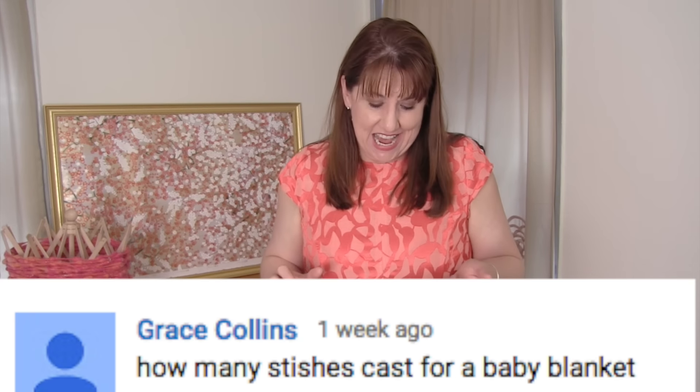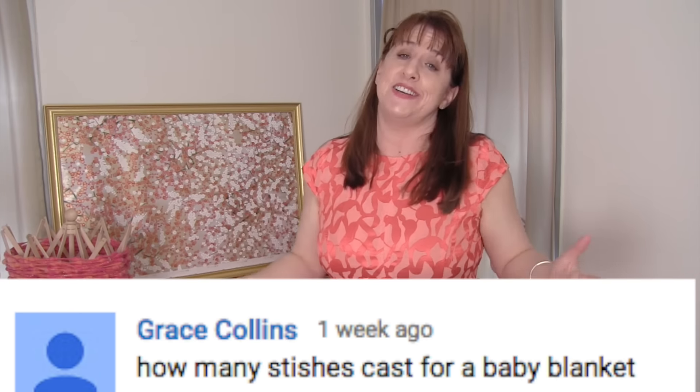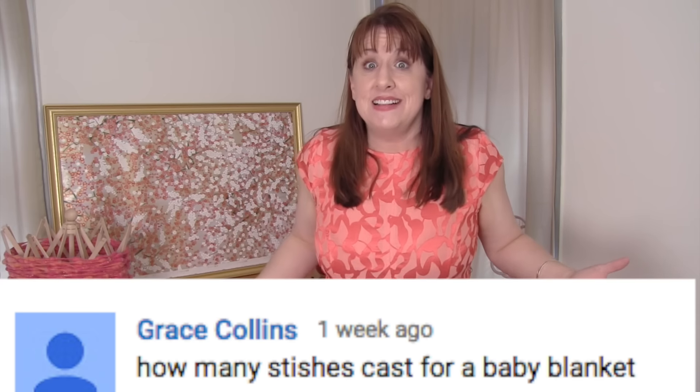On how to knit the flower stitch, Grace Collins asks how many stitches to knit for a baby blanket. I get this question a lot, especially on my knit stitch patterns. It just depends on how big you want to make it. My videos teach you what you need to know, but I love it when you guys take it further — figure out your yarn, your needles, how wide it is, and what you need to get it to the size you want. I know you can figure it out!